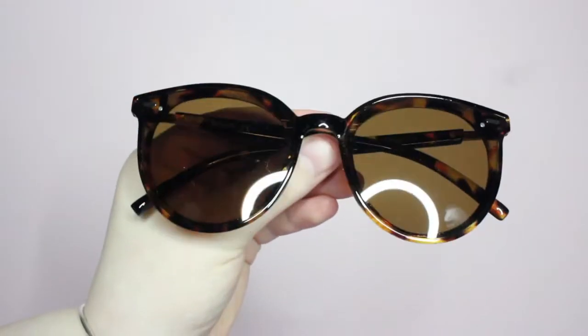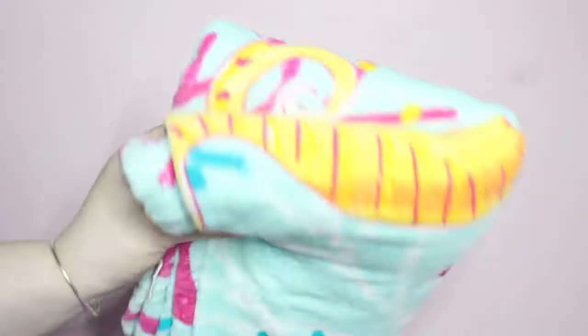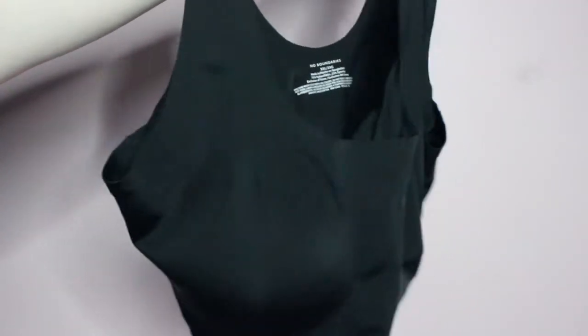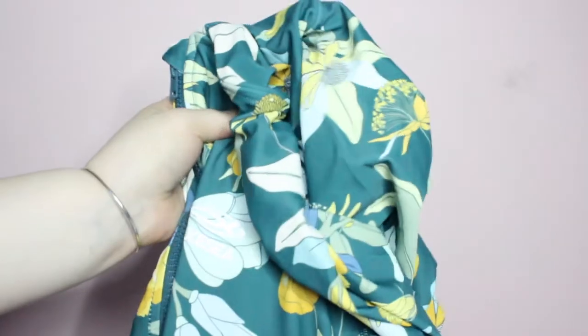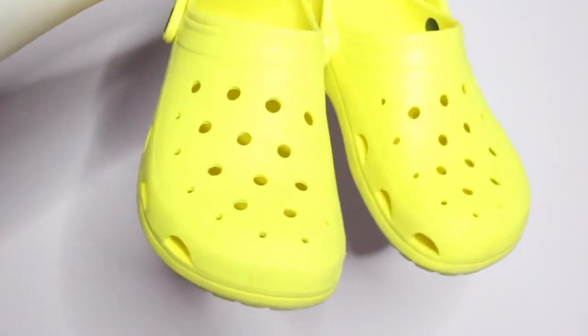A few essentials I will be bringing are these Sojo's Retro Round sunglasses in dark tortoiseshell, my Mainstays seahorse print beach towel, and a double pocket wet bag. For swim-related clothing I will be bringing a No Boundaries scoop neck bralette in black, the Metalu two-piece swimsuit in green flower, my Axe Sea women's hoodie rash guard, and my Time and True Eva clogs in yellow.